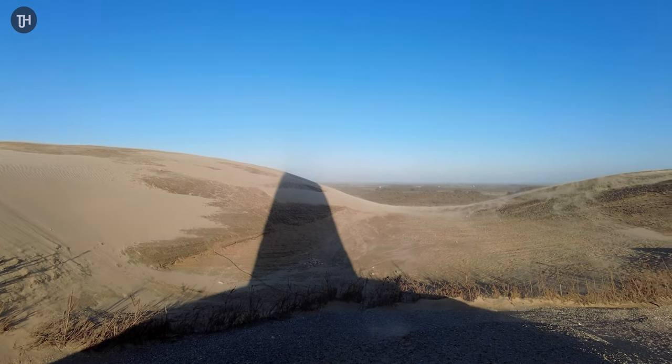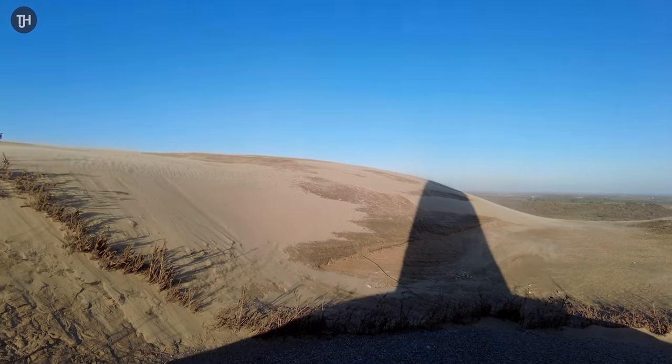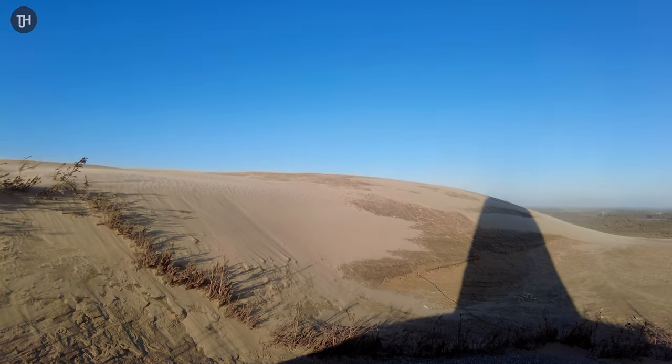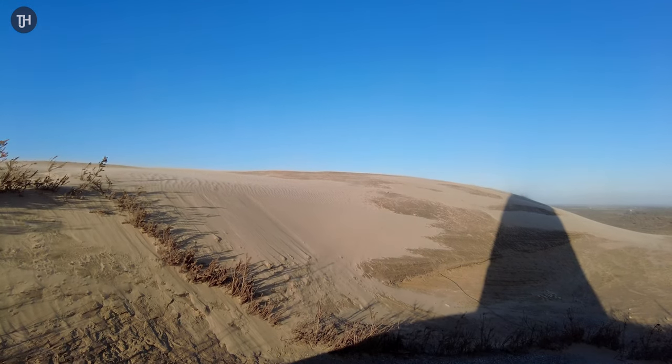We have taken refuge inside the lighthouse because the wind is at about 40 miles an hour. The ambient temperature outside is seven degrees but it feels like minus one — it's insane. I've got some really good photos and golden hour is going to start in about half an hour, so we're just taking refuge for a bit. You can see the shadow of the lighthouse and just how much sand is getting blown across everywhere. You take a few footsteps and they're gone within 30 seconds.